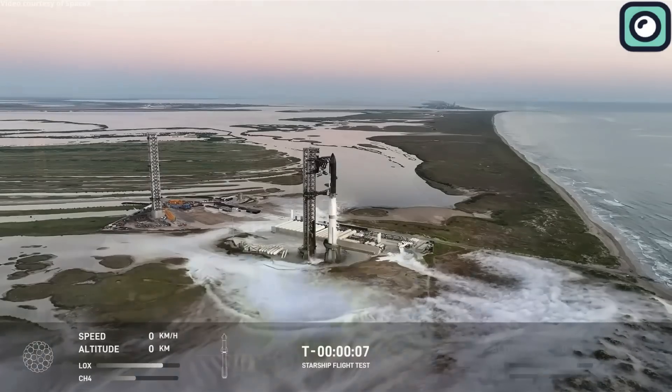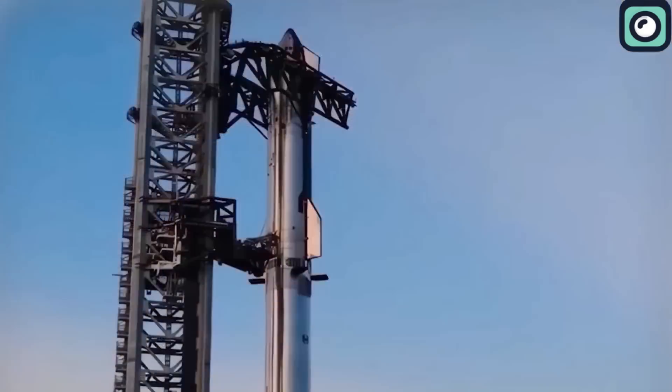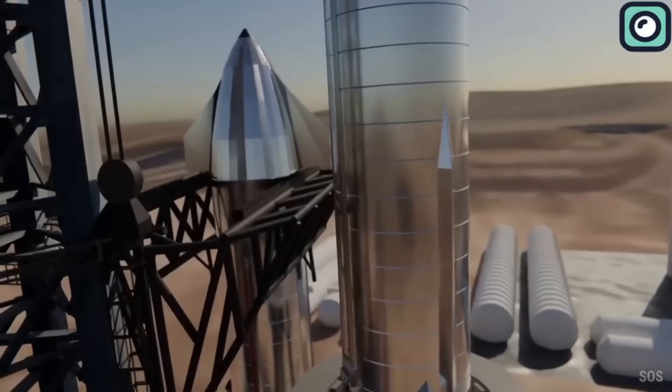Whenever SpaceX launches a Starship, the focus is often on the rocket itself, but equally important is the launch mount and the tower infrastructure, especially the Mechazilla system used to catch the booster.